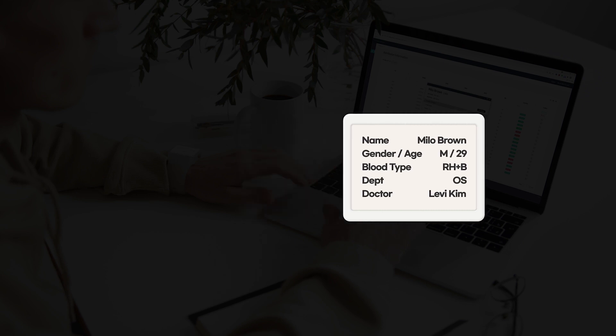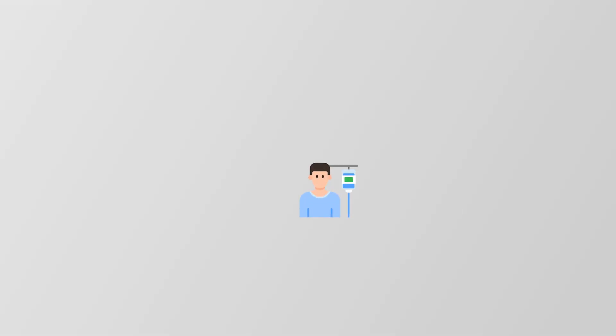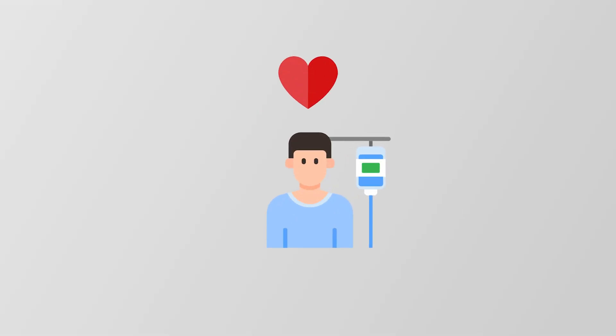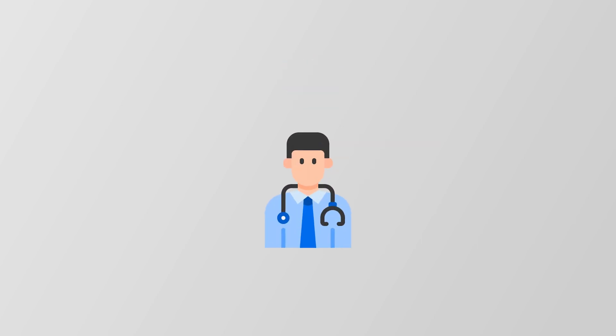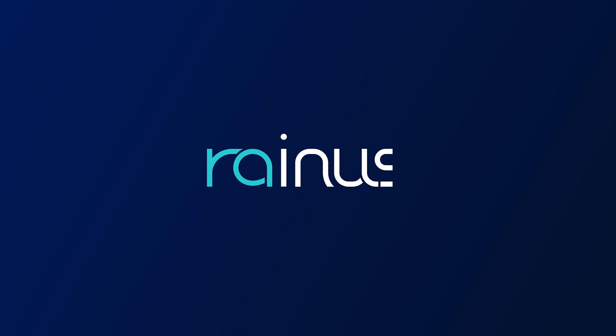Raina's High Definition Graphic Label ePaper technology allows managing information over a wireless network without consuming human resources. Raina's Smart Hospital solutions improve hospital efficiency by enhancing patient convenience, as well as improving work efficiency and hospital service.